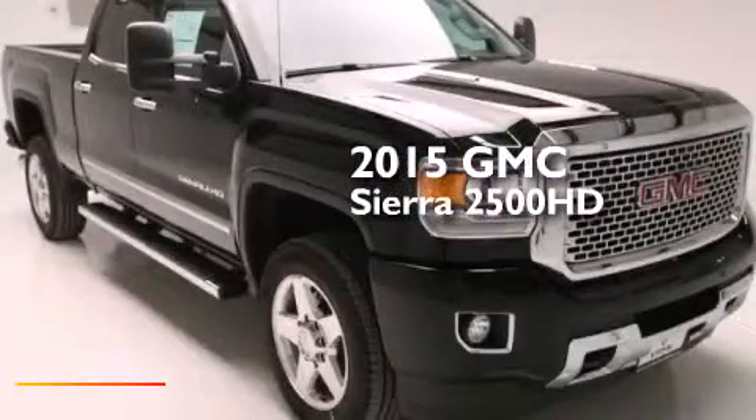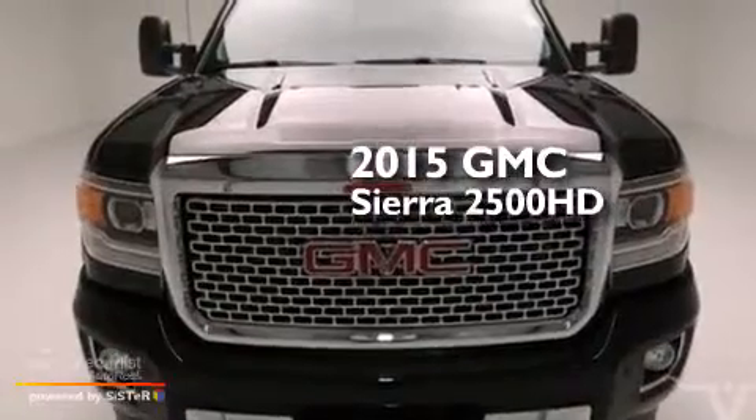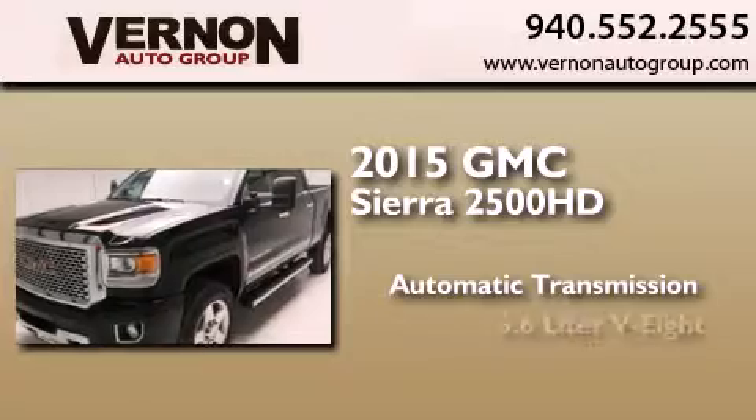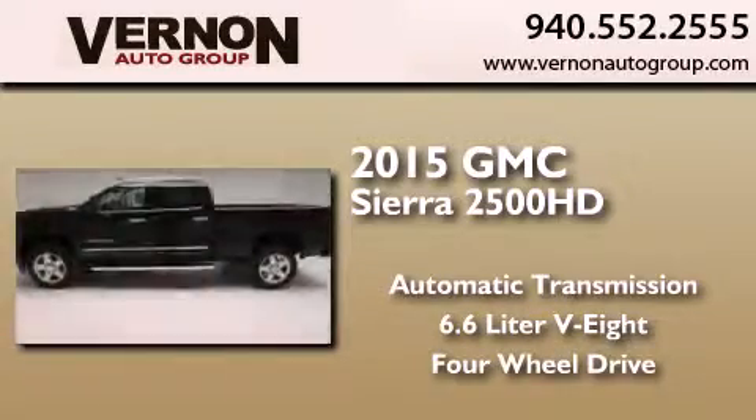This is a brand new 2015 GMC Sierra 2500 HD. This truck has an automatic transmission, a 6.6 liter V8, and the added capability of four-wheel drive.